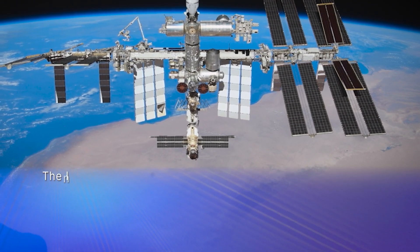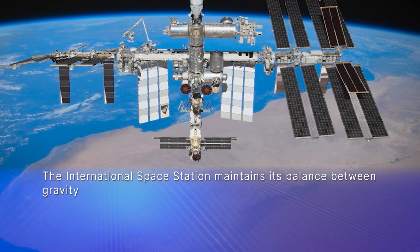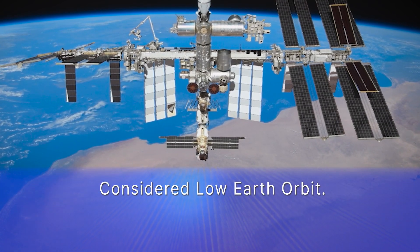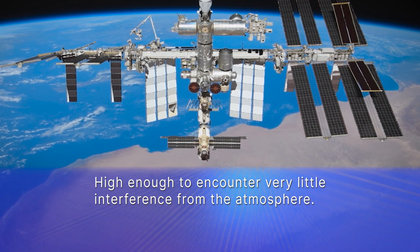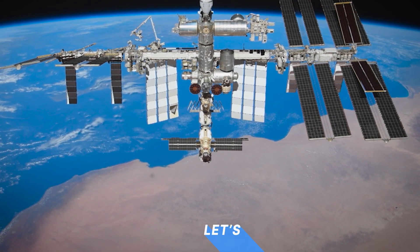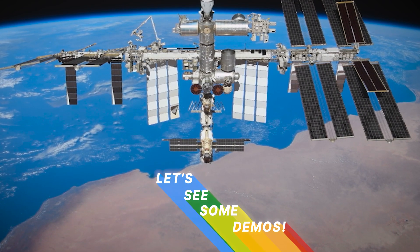The International Space Station maintains this balance between gravity and linear momentum by traveling at the required 17,500 miles per hour to maintain an altitude of 250 miles. This is considered low Earth orbit. It is high enough to encounter very little interference from the atmosphere but low enough to be relatively easy to travel to. Let me show you some examples of angular momentum being conserved in the microgravity environment aboard the station.